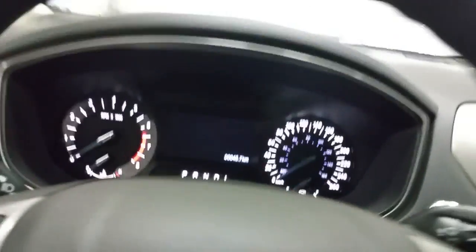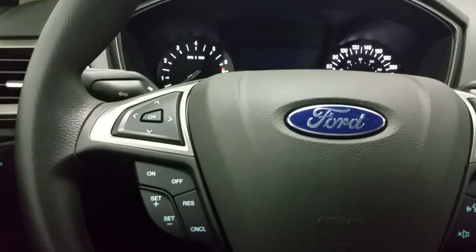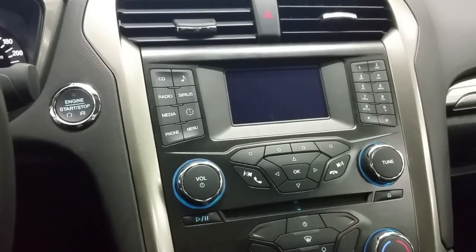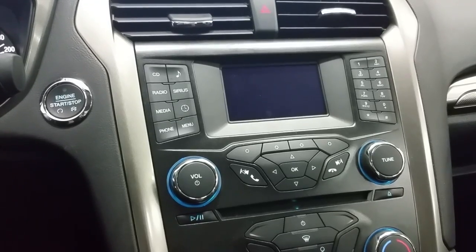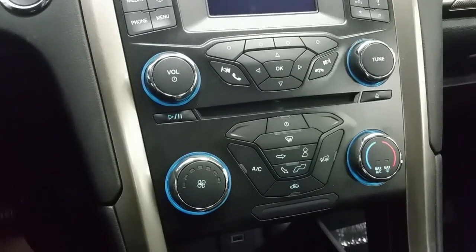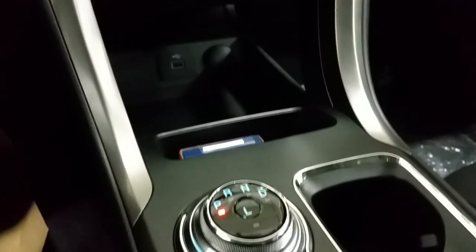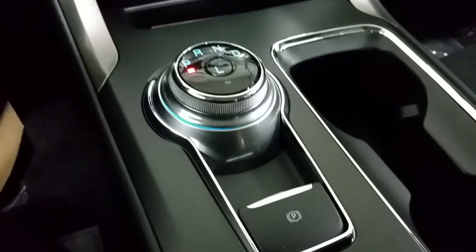At the interior there's a nice instrument cluster display, cruise control, SYNC voice activation controls, and media controls from the steering wheel. Push button start, CD player with radio, satellite radio, Bluetooth phone connection, air conditioning, and rear window defrost. A charging port and 12 volt supply are located below, along with the all-new shift dial and electronic parking brake.